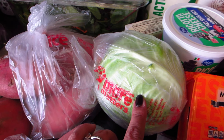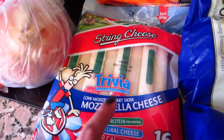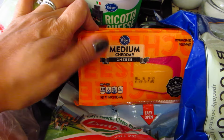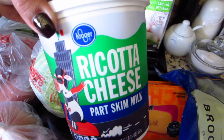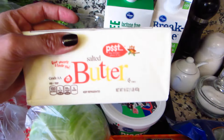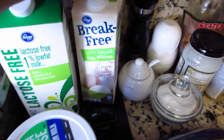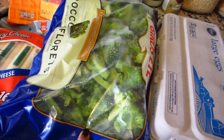We also have some string cheese and cheddar. Ricotta cheese was on sale — $3.79 for the big one. I got more butter because we're almost out. Lactose-free milk, some egg whites — going to try that — frozen broccoli florets, and eggs.